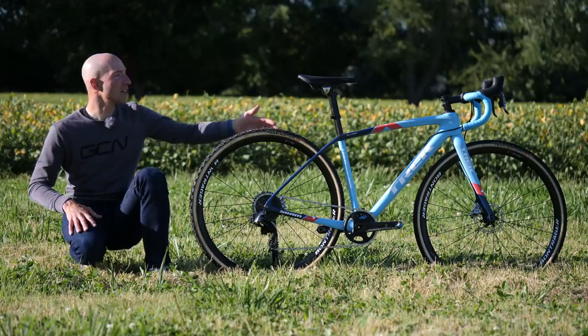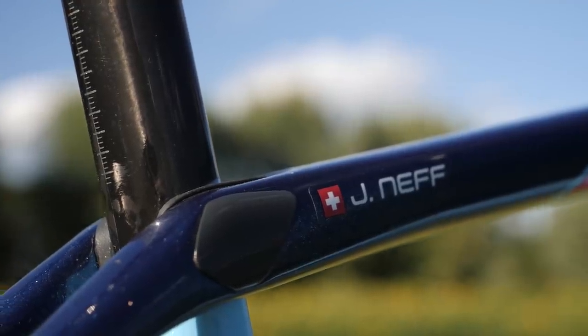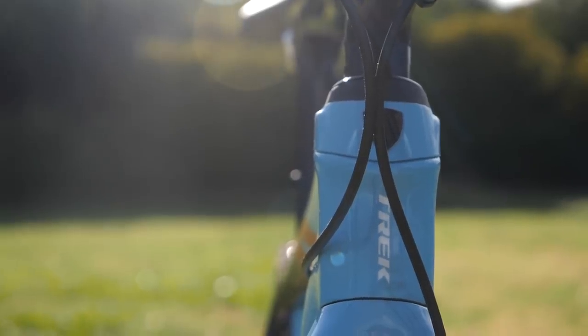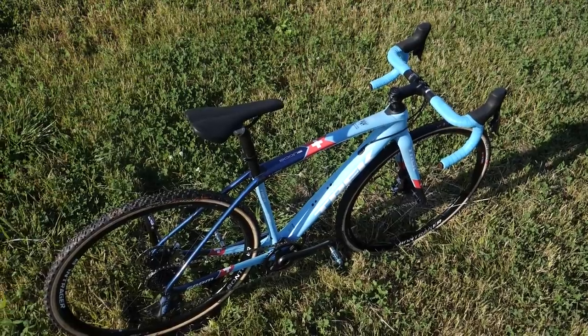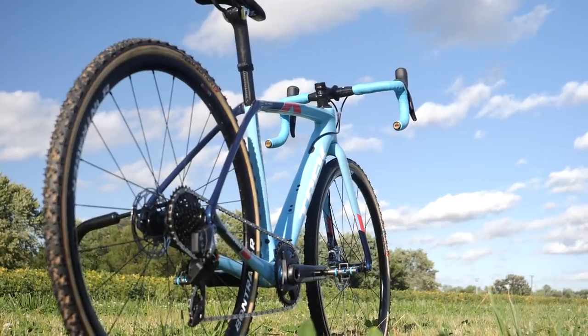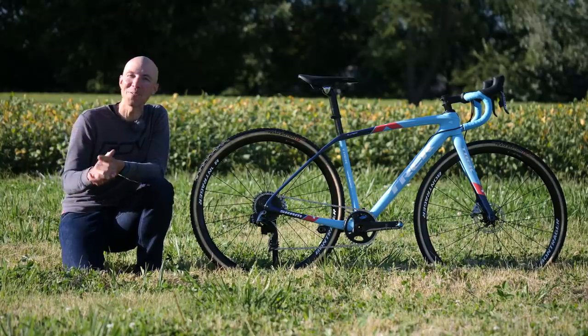This frame set has Trek's ISO Speed technology, which you can see right here in the rear triangle and also in the front near the head tube. It allows the bike to move a little bit — there's flexion in the carbon fiber. There's no suspension or elastomers on this bike; it's all in how much the carbon fiber moves. By putting these joints in, Trek says it allows the bike to be more comfortable in off-road situations like a cyclocross race.